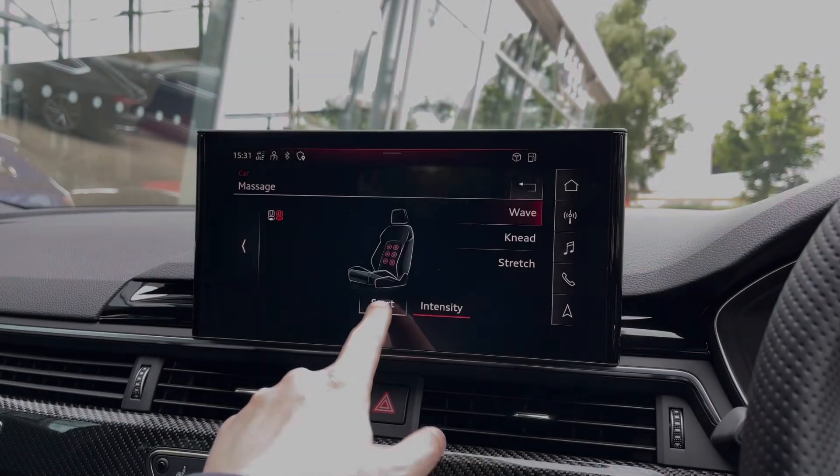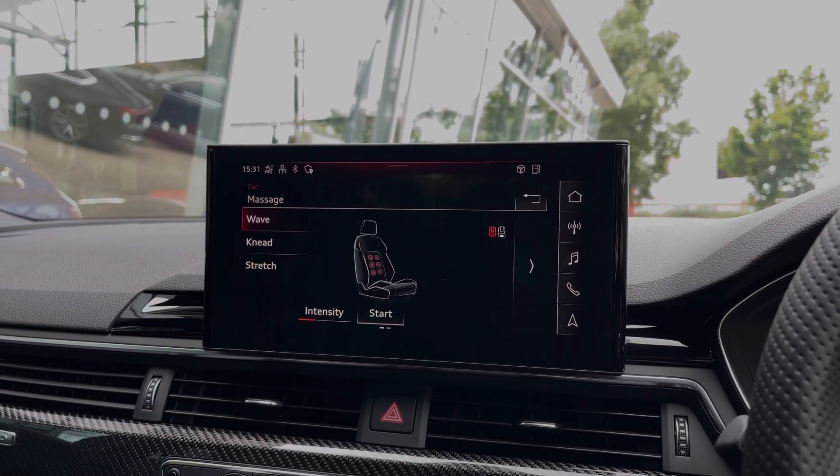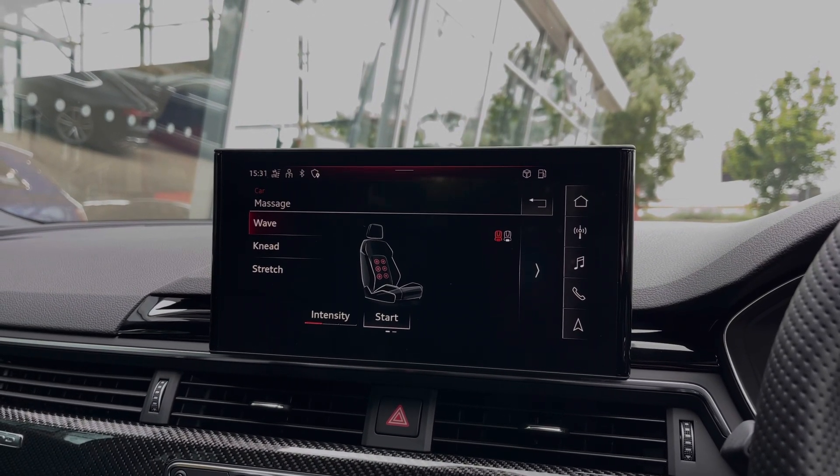The front seats come with the seat massage functionality, really helping with driver fatigue on those longer journeys and making them all the more comfortable.